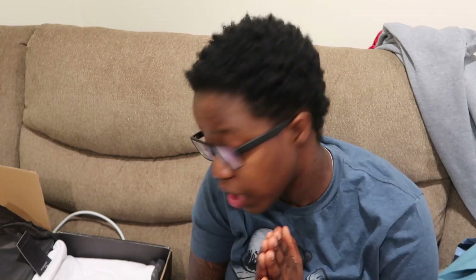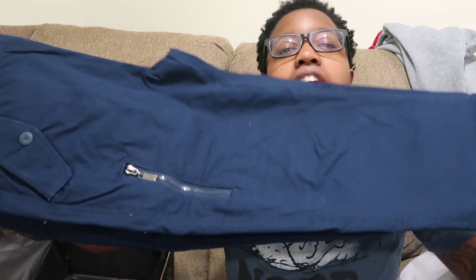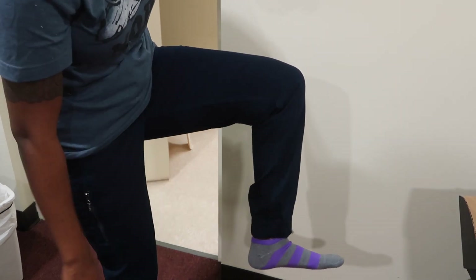Looks like I got a sweater — I love when they send me sweaters. I got a fancy looking white sweater. And I got pants! I have to try these on right now. They've got a jogger thing at the bottom — I like them, pretty nice. I like that they've got the little jogger detail at the bottom.